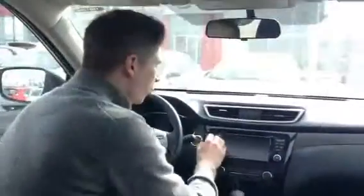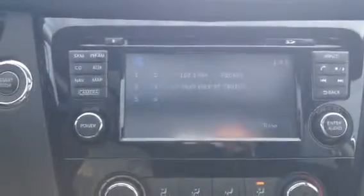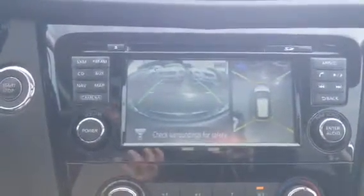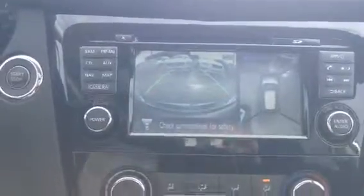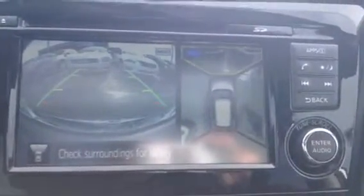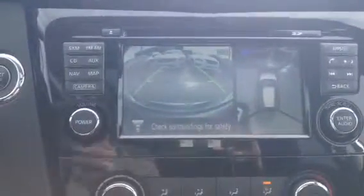On your steering wheel you have your cruise control and your media center controls. What I really love is your camera. Like I mentioned, with the four cameras — let's just start this up for you. Nissan is one of the first companies to come with the 360-degree bird's eye view. I'm just going to jump out and run around and you'll be able to see me jump all the way around. I don't know if you can see that but it's pretty awesome.